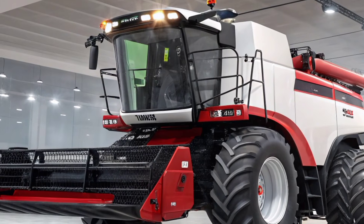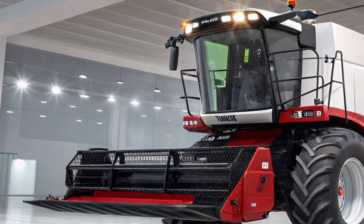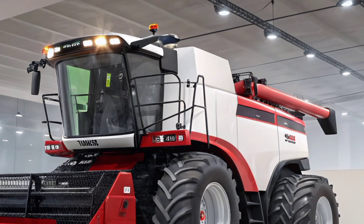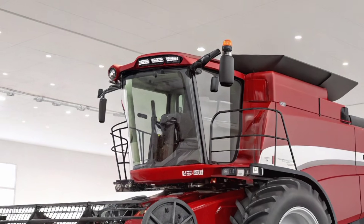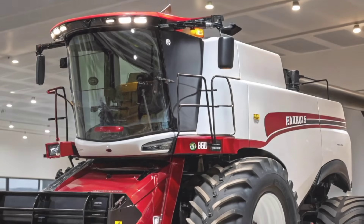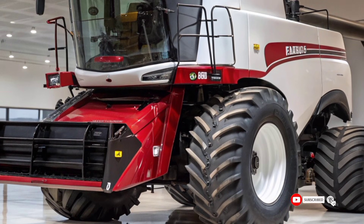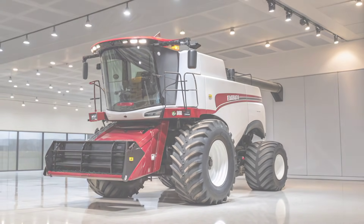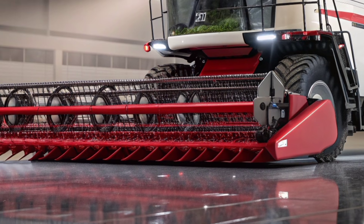When we talk about pricing, the AF11 clearly positions itself as a premium offering. The base model is expected to start in the range of $650,000 to $750,000, depending on market and regional differences. Fully loaded models with advanced headers, GPS packages, and additional technology can easily cross the $800,000 mark. While this might seem like a huge investment, machines like the AF11 are designed for large-scale farms where efficiency and reliability translate directly into profit. By reducing fuel costs, minimizing grain losses, and speeding up the harvesting process, the AF11 pays for itself over time.